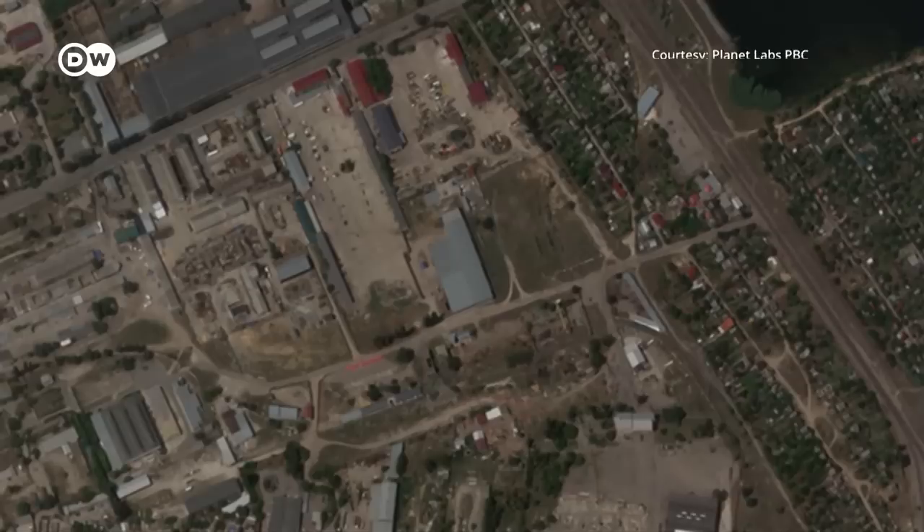Its missiles have a range of 80 kilometres, far more than most Russian artillery. This means the Russians must move their sensitive targets, like ammunition depots, further from the front lines, making it harder to supply their combat units. Analysts say this is the game-changing part of HIMARS.